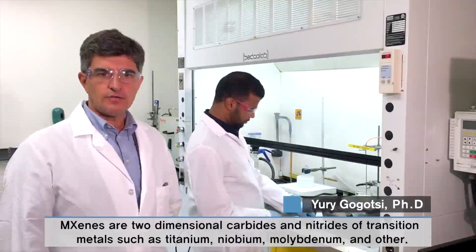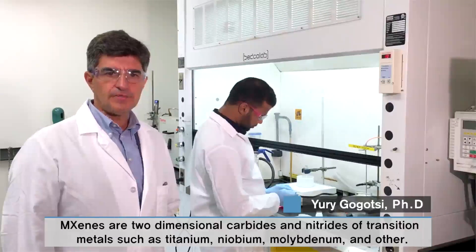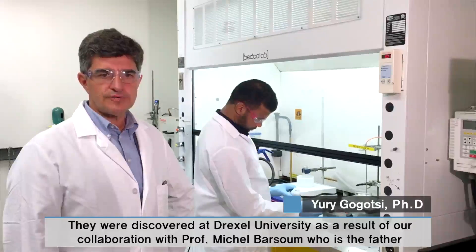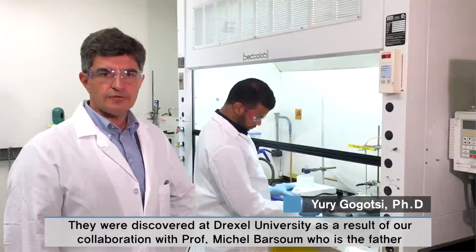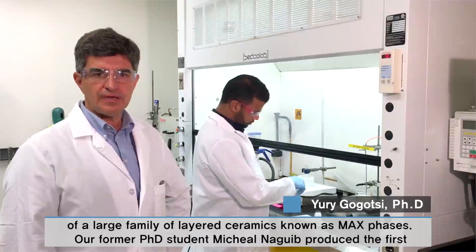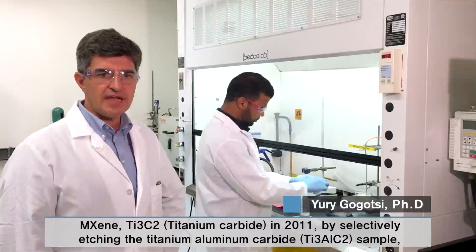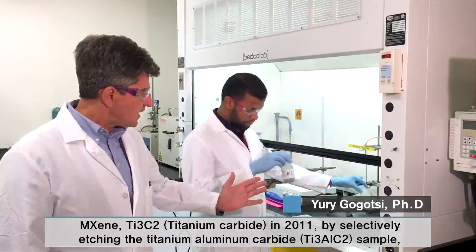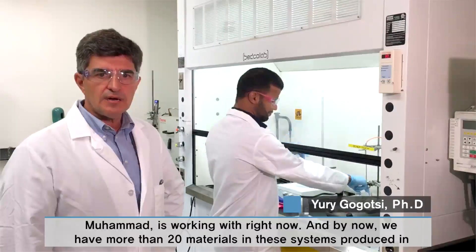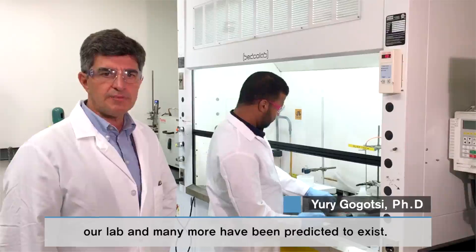MXenes are two-dimensional carbides and nitrides of transition metals such as titanium, niobium, molybdenum and others. They were discovered at Drexel University as a result of collaboration with Professor Michel Barsoum, who is the father of a large family of layered ceramics known as MAX phases. Our former PhD student Michael Naguib produced the first MXene, titanium carbide Ti3C2, in 2011 by selectively etching the titanium-aluminum carbide sample. By now we have more than 20 materials in this system produced in the lab, and many more have been predicted to exist.